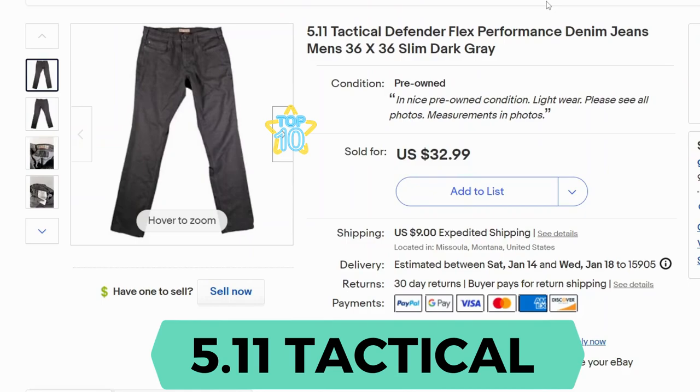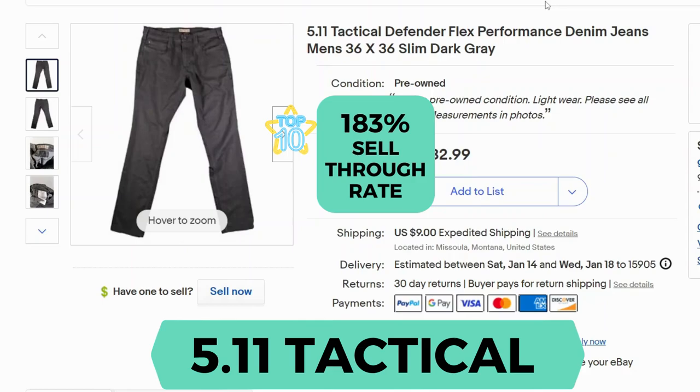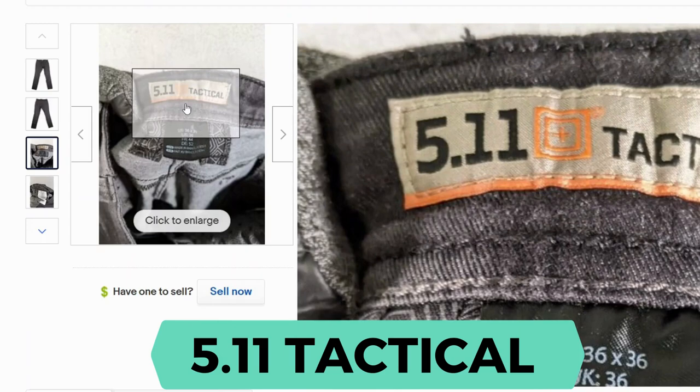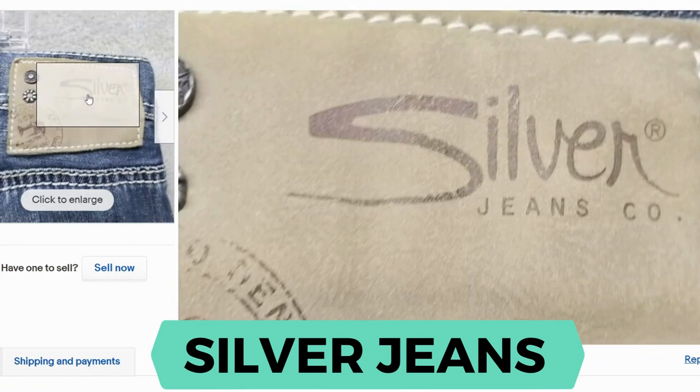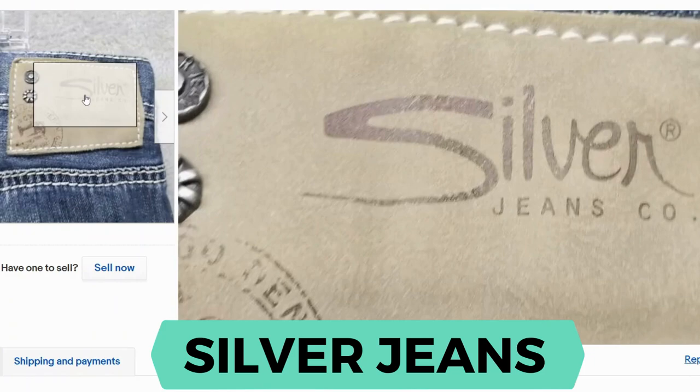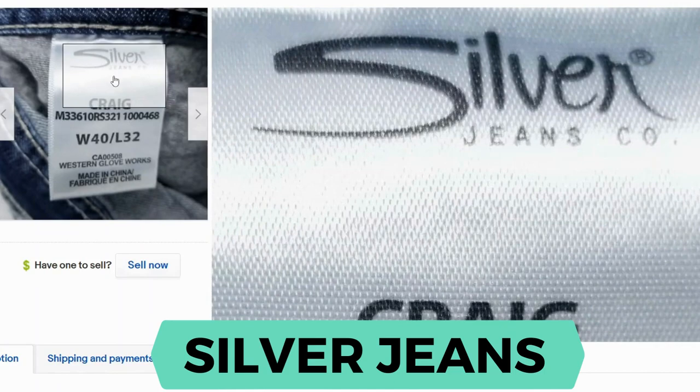5.11 Tactical. Sell-through rate is 183%. Here's the tag. Here's the patch and here's the inside tag.